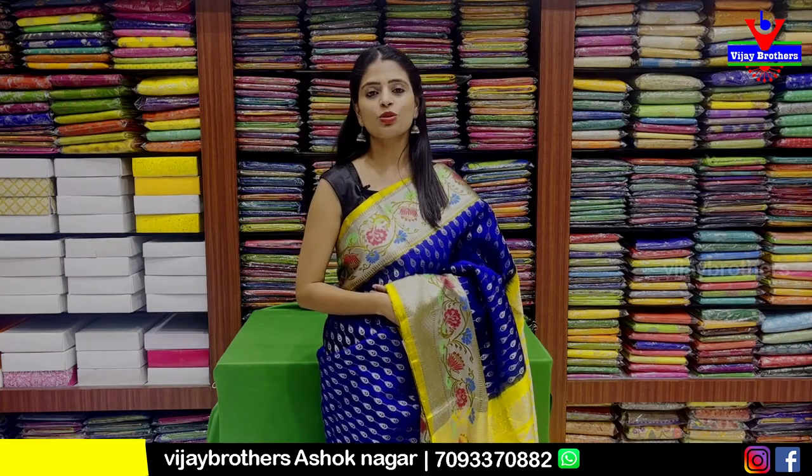Hello all, Namaste, welcome to Vijay Brothers. This is Monica. Today I am going to show you the first time of Ashoknagar brand.